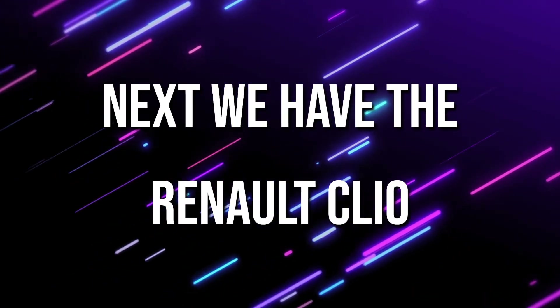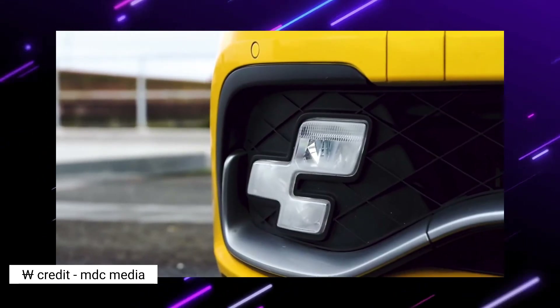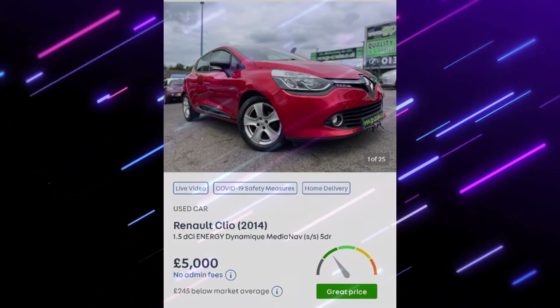Next we have a Renault Clio. This could be considered a bit boring, but I think it's a very smart looking car. With £5,000 as your budget, these are very well specced and you can get a pretty decent model.